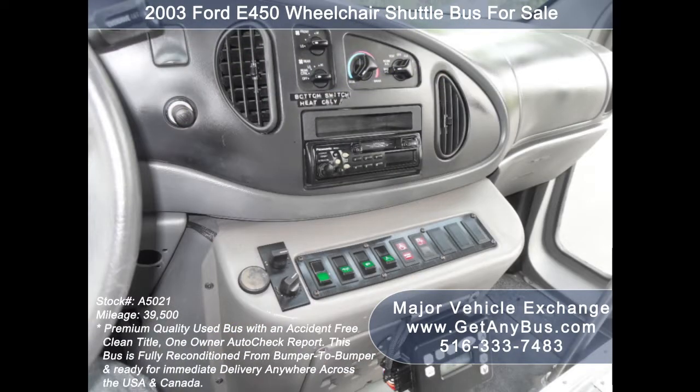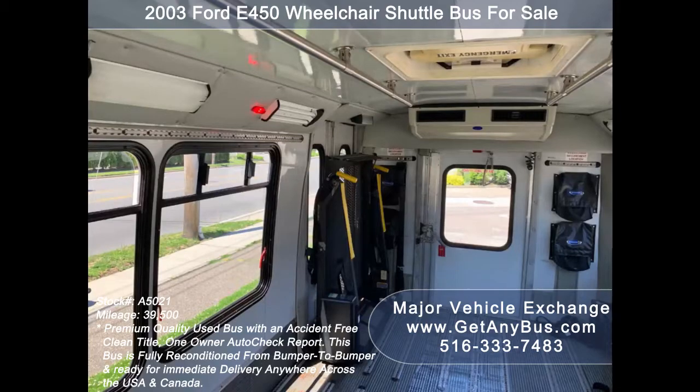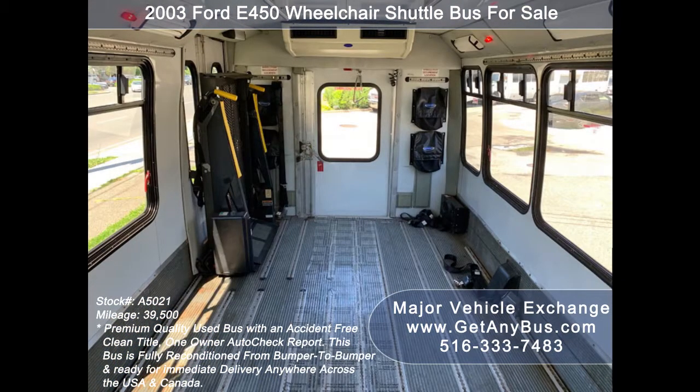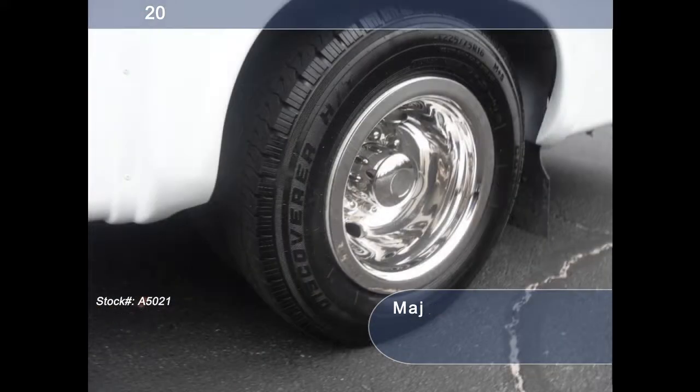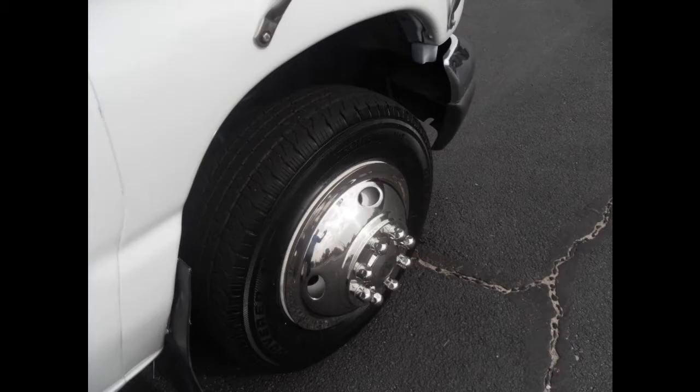Additional features include: high-capacity front and rear air conditioning, AM/FM/MP3/USB entertainment system with Bluetooth and speakers throughout, stainless steel entry rails with vanity panels and overhead handrails, interior overhead lighting, Q-Strain automatic retracting wheelchair tie-downs, gray rubber transit floor, and tires with new chrome wheel simulators in very good to excellent condition with substantial tread remaining.